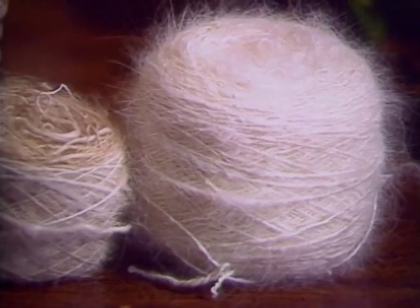This is what it looks like after it comes off my spinning wheel. And this is a baby sweater that I made for my grandson.